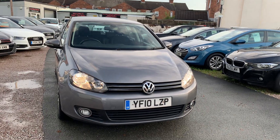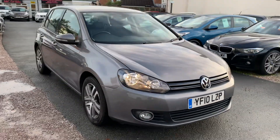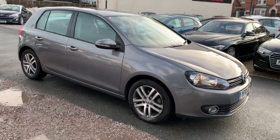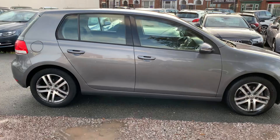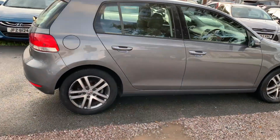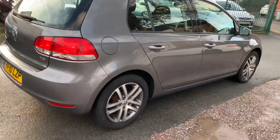Hi, it's Rich at D&C Car Sales in Crewe. I'm just going to do you a quick walk-around video of our VW Golf. I have got the car running so you can get a bit of a feel for it. I'm going to have a walk around all the bodywork and we'll show you inside.